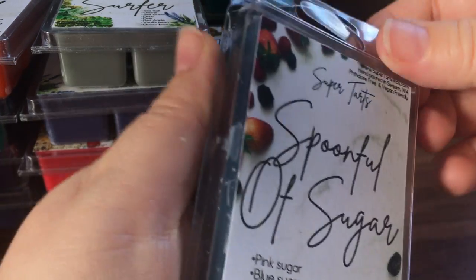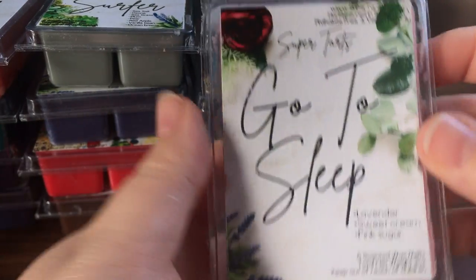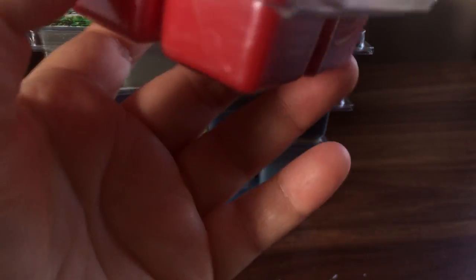Spoonful of Sugar is pink sugar, blue sugar, and lemon sugar. I've had blue sugar and pink sugar before — it kind of smells like that. I'm not really getting any of that lemon sugar; it's mainly pink and blue sugar. Go to Sleep — I've liked this for a long time — it's lavender, sweet cream, and pink sugar.